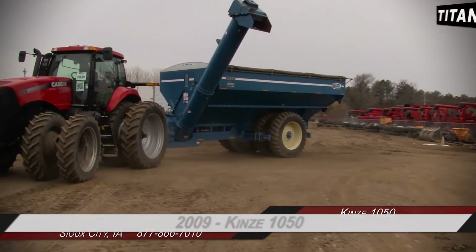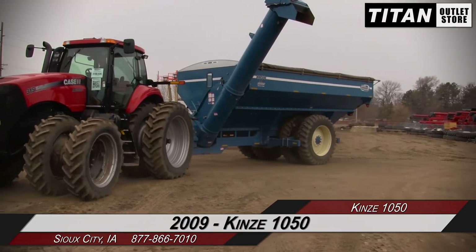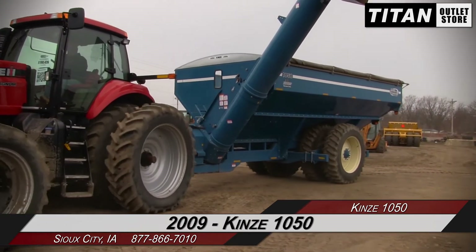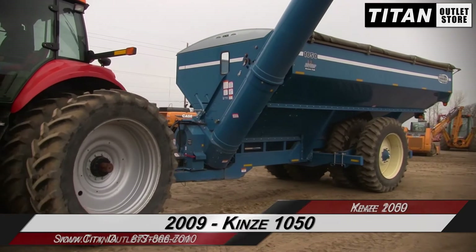Hello and welcome to the Sioux City Titan Atlas Store. In this video we are demonstrating a 2009 Kinsey 1050. Let's take a closer look at the features on this grain cart.